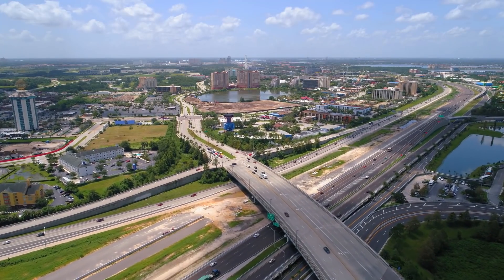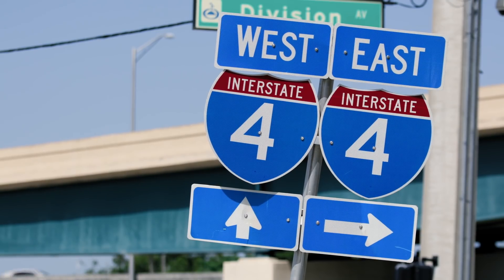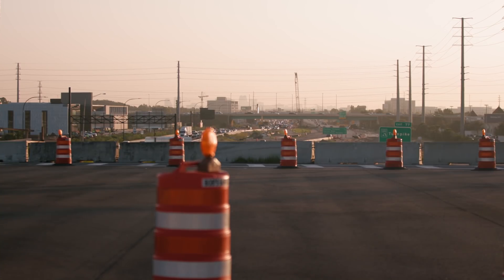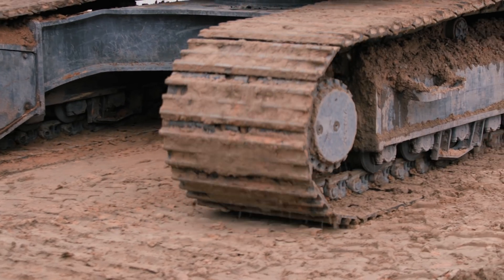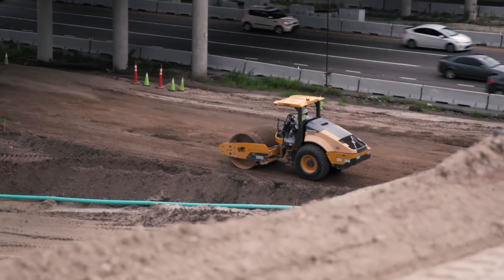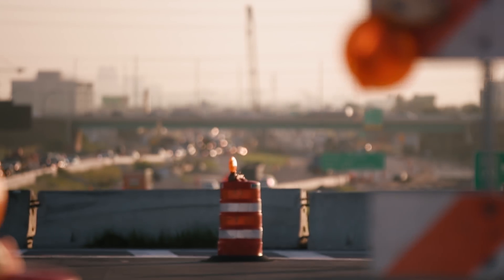In this episode, we look into one of the biggest construction projects in the United States today: the I-4 Ultimate in Florida. Over 70 Volvo construction equipment machines are working on this mega project, transforming one of the most dangerous interstates in the U.S. to a state-of-the-art traffic corridor.